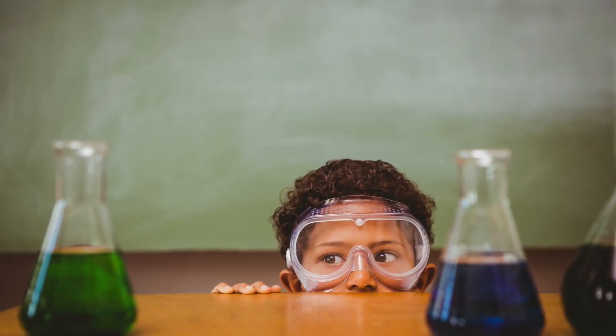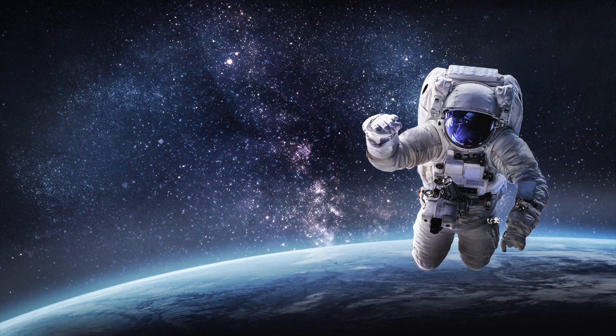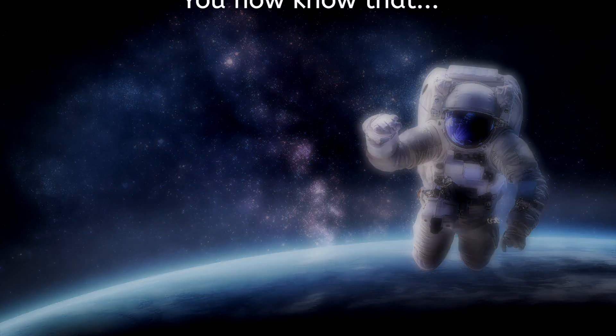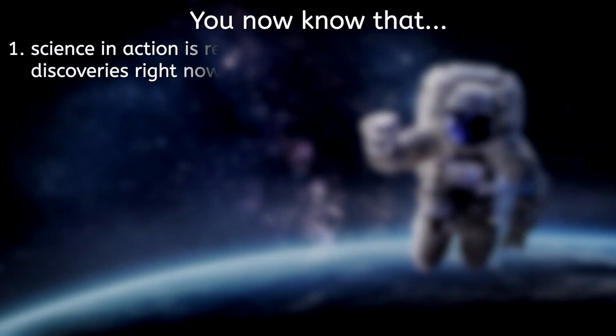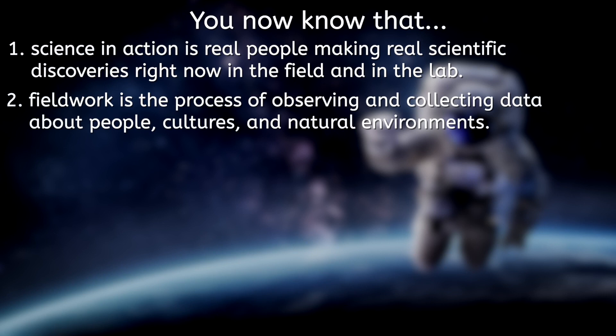You can also do these things when you think like a scientist and put science into action! That's our lesson for today. You now know that: one, science in action is real people making real scientific discoveries right now in the field and in the lab; two, fieldwork is the process of observing and collecting data about people, cultures, and natural environments.